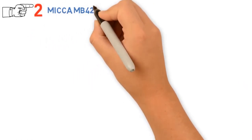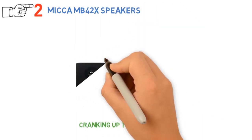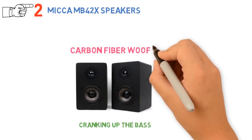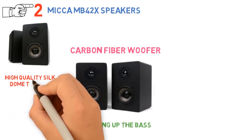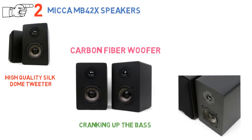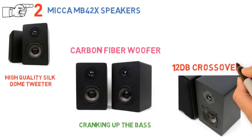At number 2 we have the Micca MB42X Bookshelf Speakers. If you love cranking up the bass, you'll want to check these out. Their bass is enhanced by a balanced woven carbon fiber woofer with a frequency response of 60Hz to 20kHz, while treble is handled by a high-quality Silk Dome tweeter that also promotes accurate imaging. The speakers also feature highly optimized 12-decibel crossovers with baffle step compensation and Zobel network.